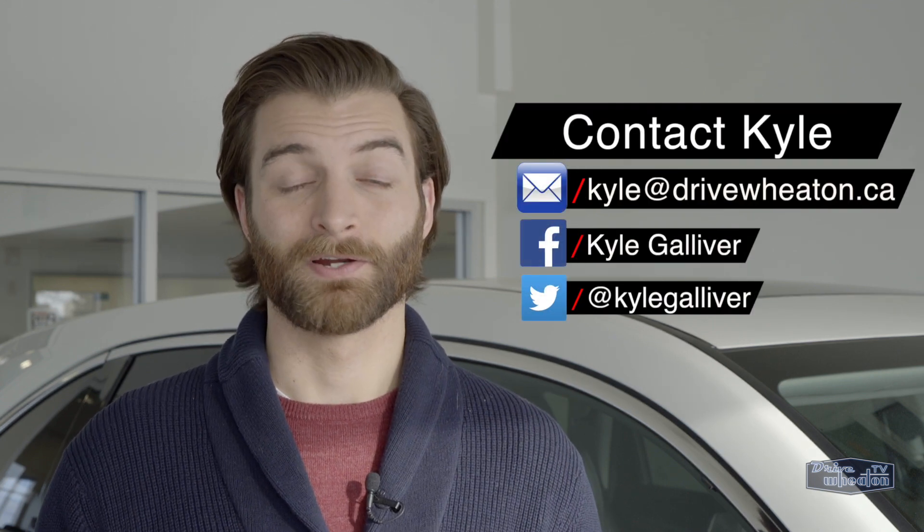If you have any questions, please send them my way. You can reach me by email, Facebook, or Twitter, or just head down to Wheaton Honda.